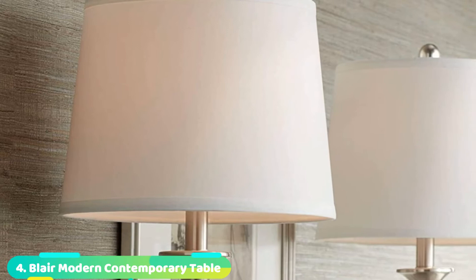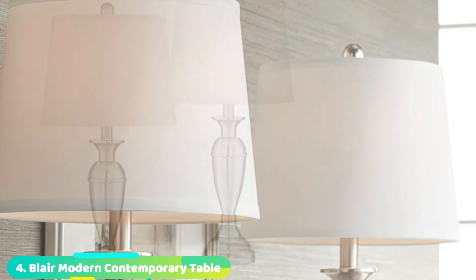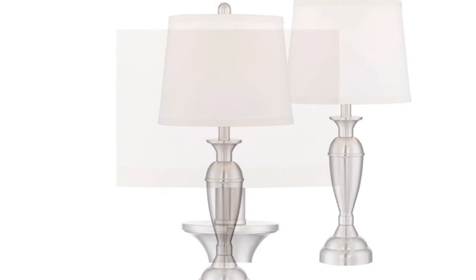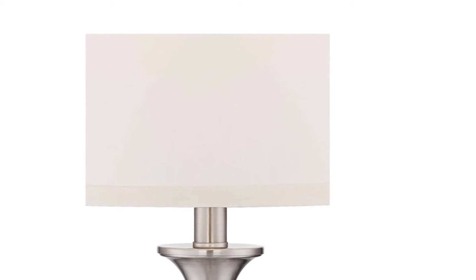Next, at number 4, we have brushed steel white shade table lights. If you're afraid that table lamps made of crystal or glass are easy to break, you can look at a metal lamp. This brushed steel table light is beautiful to look at and does not take up a lot of space on the nightstand. The brass has a touch of gold with a brushed look. The details are well made, down to the light switch. The shade has a touch of shine, but it's tasteful. They are medium size, so perfect for a bedroom.